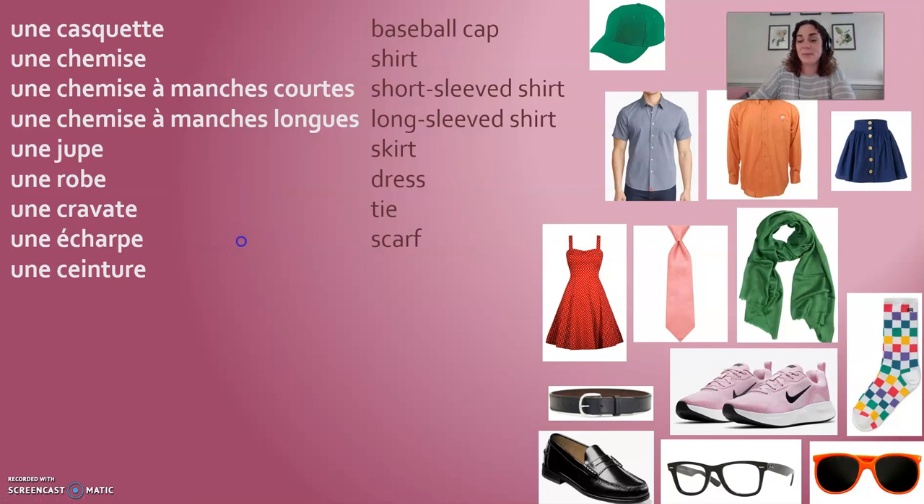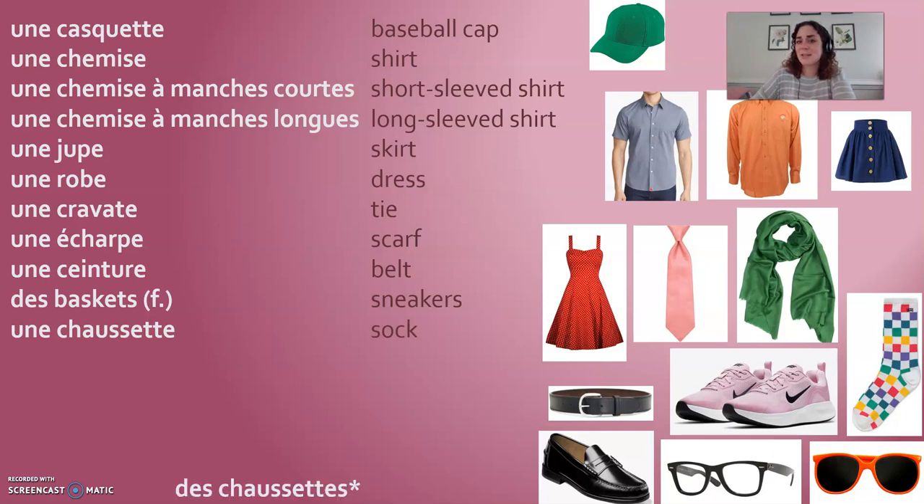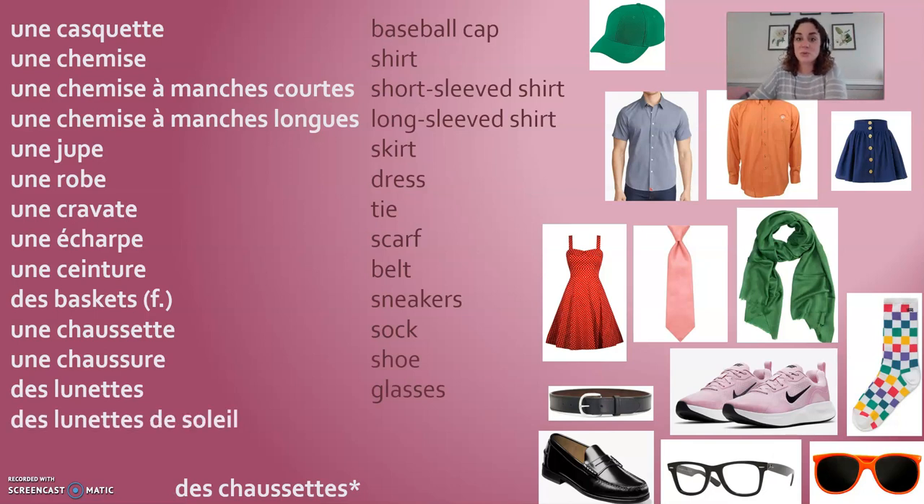Une ceinture is a belt. Des baskets are sneakers, tennis shoes, or basketball shoes. Une chaussette is a sock — usually plural, des chaussettes. Une chaussure, des chaussures are shoes. Des lunettes are glasses. Des lunettes de soleil are sunglasses.